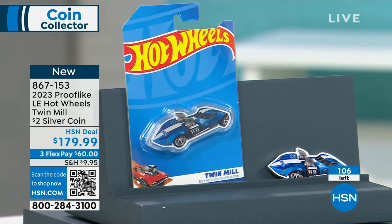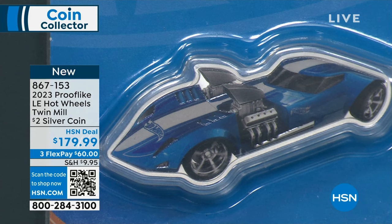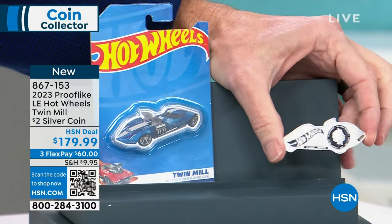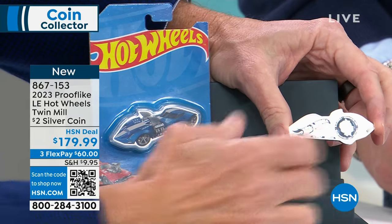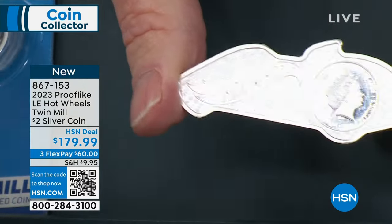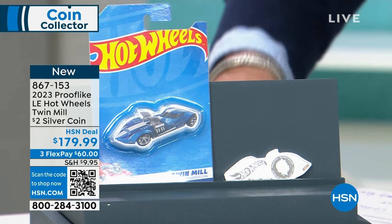I only have 100 of these. Pamp Suisse makes these — it's a Swiss company. They go out and get some of the best licenses in the world. We had the Fender Guitars, which was sold out for years. We had the Barbie coin. They get these fantastic licenses, do unbelievable limited editions in solid silver and make it a coin. That's why you have to have Queen Elizabeth on it — it's an actual physical coin. There's the serial number stamped into each and every coin.